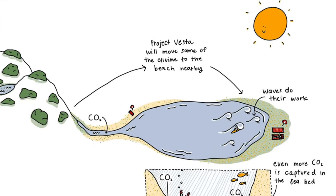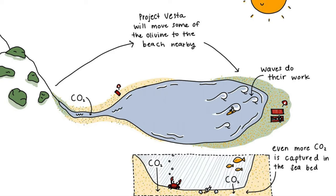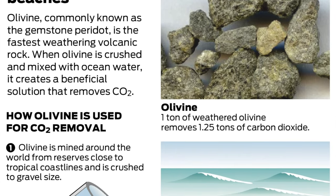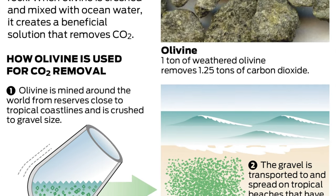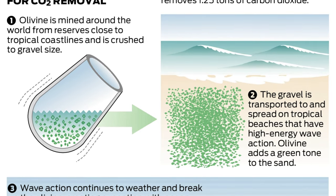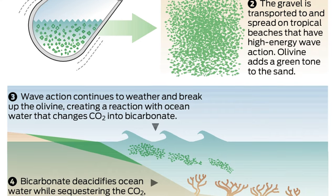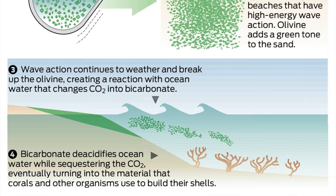So why aren't we doing it already? Well, the lab results are encouraging, but things can be different in the field. Currently, Project Vesta is testing results from a man-made green sand beach. They want to see how much CO2 is being captured and how the new green sand beach where they spread the olivine affects the aquatic environment where it used to be a white sand beach. Also, new projects cost money. They've raised millions of dollars already and continue to fundraise, but they will need more as they add more green sand beaches and continue their studies.